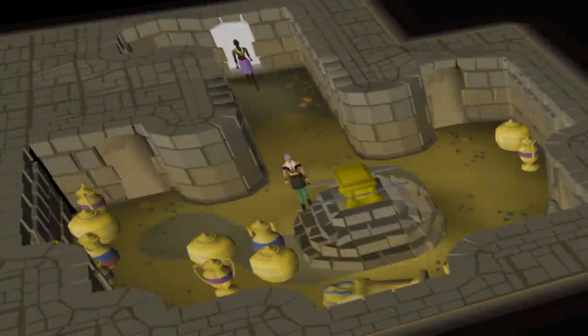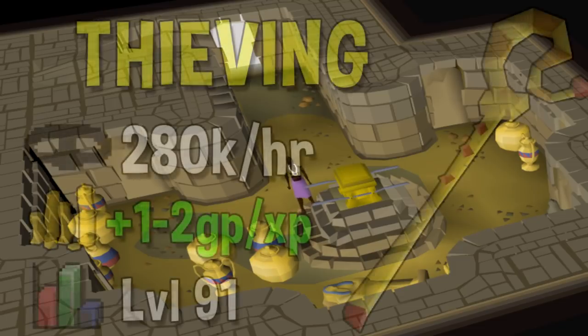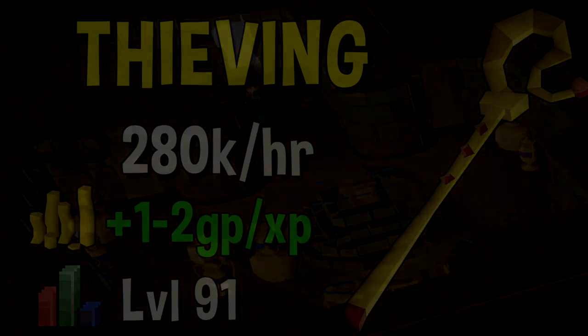Next up we have Thieving. The best Thieving method is unlocked at level 91 and that is Pyramid Plunder. While you can do Pyramid Plunder at lower levels, you aren't going to get nearly this good of an experience rate. If you are doing it efficiently you can get up to 280k per hour Thieving experience while also being profitable. The GP per XP falls somewhere between 1 and 2 — it is extremely dependent on if you get lucky getting the Pharaoh's Scepter drop, as it is 1 in 1000. Going to 99, some people may only get a couple of these, so it will vary quite a lot based on your luck.